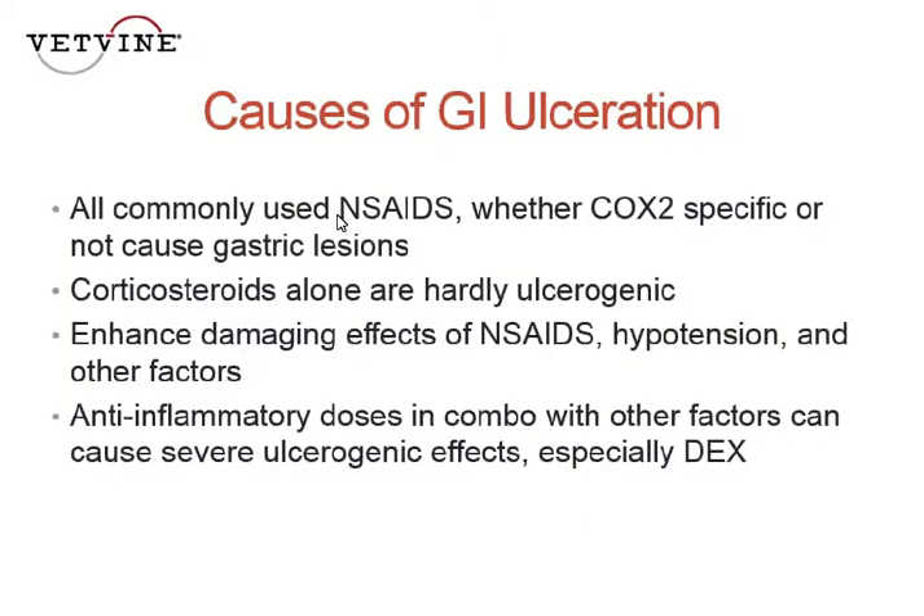I thought this was a really interesting statistic. All commonly used nonsteroidals in veterinary medicine — whether they're COX-2 specific or not — cause gastric lesions, despite what the drug companies would suggest. That's actually from studies where they've used endoscopes after a certain period of dogs being on the nonsteroidal and confirmed gastric lesions are present. Whether those are clinically significant remains to be seen, but it has been demonstrated with all nonsteroidals.